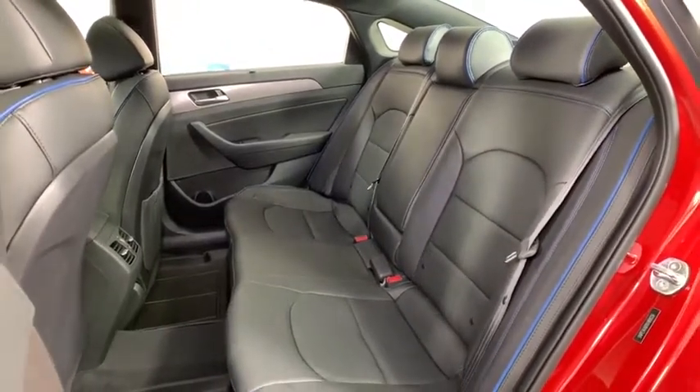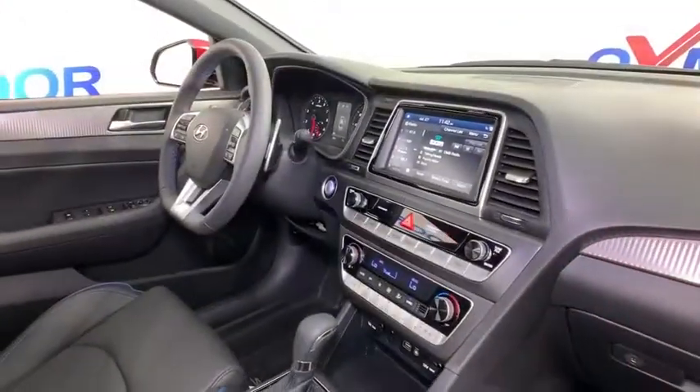Power windows, trip computer, tachometer, brake assist, remote keyless entry.